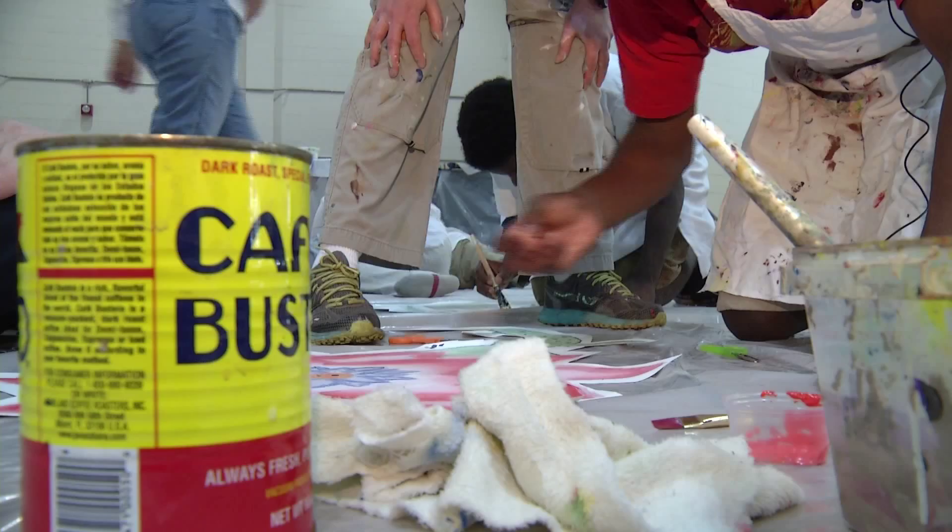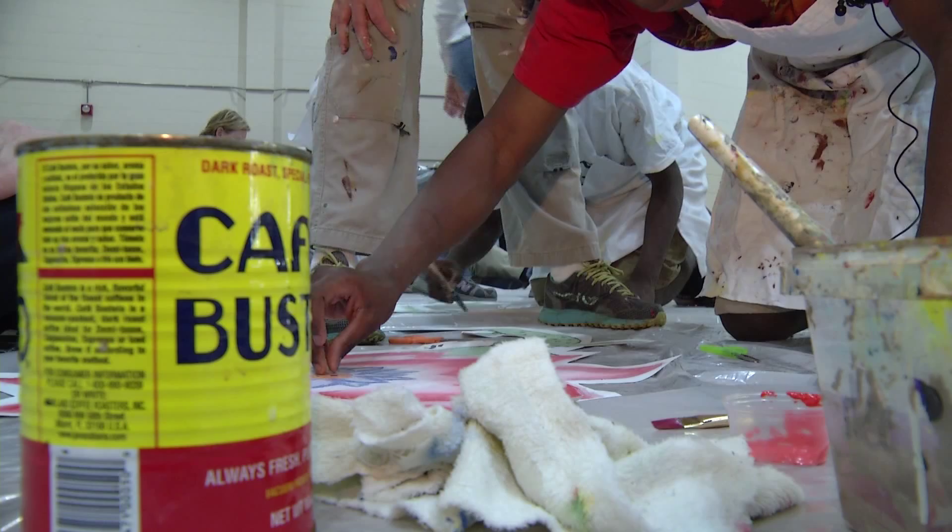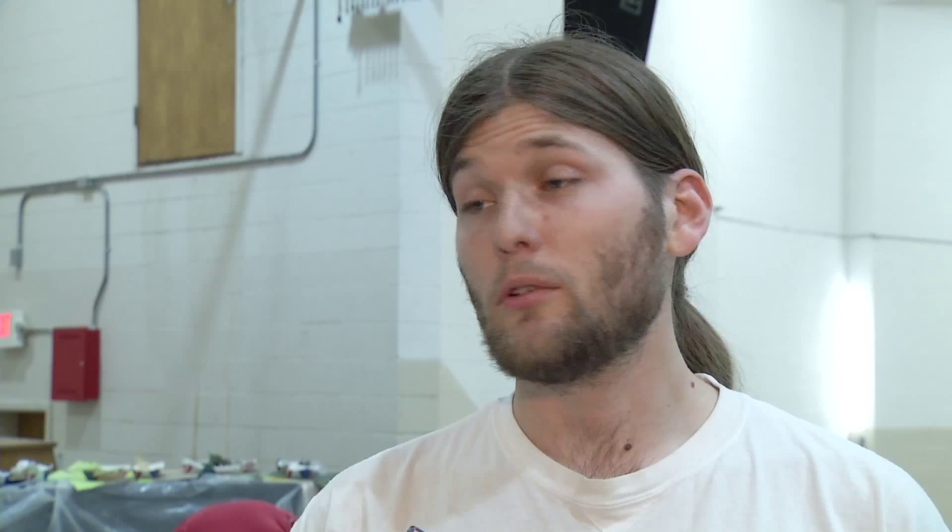This is a lengthy, time-consuming job, but the end result is a great lesson for students and an improved view for Chattanooga's residents and visitors. The best part is we are working with the students that actually live in the neighborhood — murals beautifying buildings that get passed by 7,000 commuters every day.